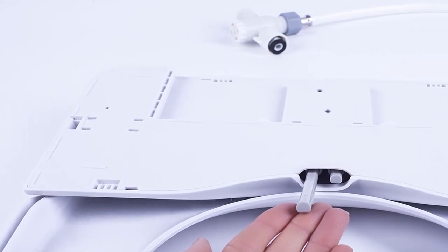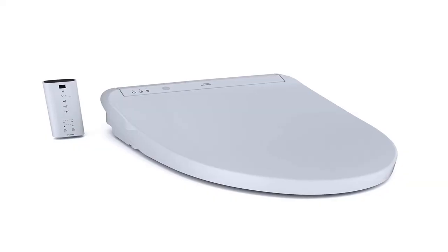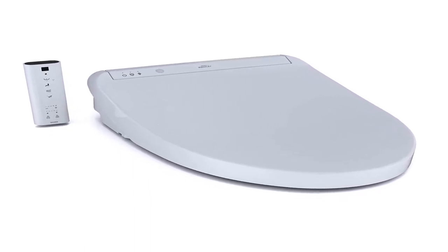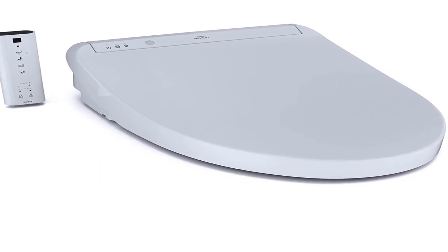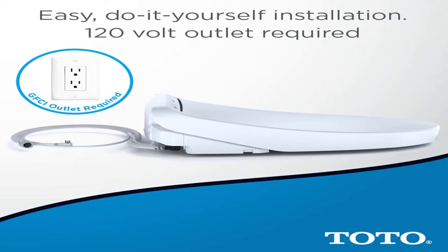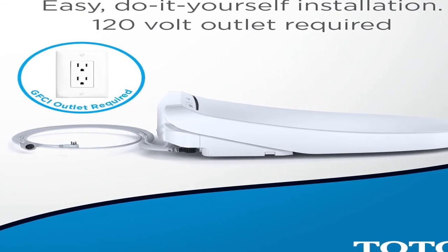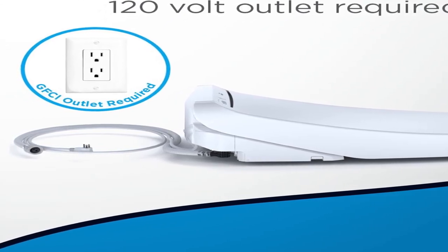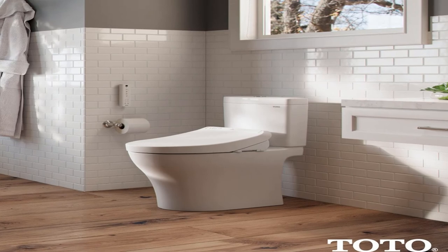Number 1: brand name TOTO, size elongated, color cotton white. TOTO's new K300 washlet elongated electric bidet toilet seat with tankless instantaneous water heating, pre-mist, and soft close lid. As an electronic luxury toilet seat that cleanses you with warm water providing an exceptionally fresh feeling, the washlet quickly provides comfortable warm water cleansing at the touch of a button. A once mundane trip to the bathroom can become a spa-like experience.